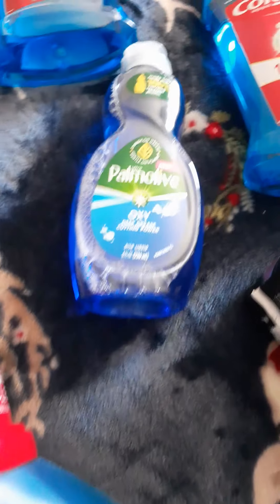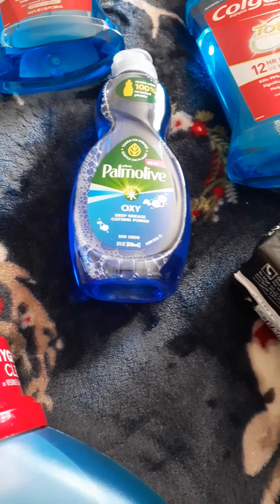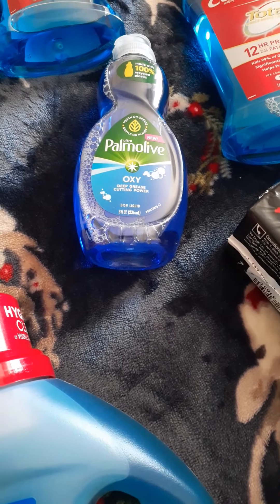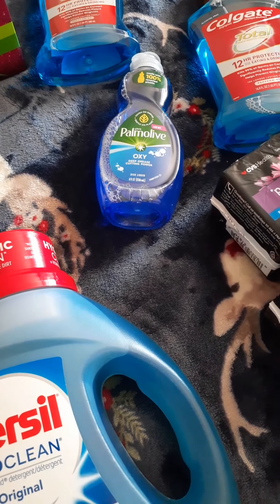We have our Palmolive here. We have $0.25 sent to card, and they're $0.99, so it'll make it $0.74.